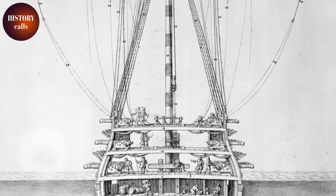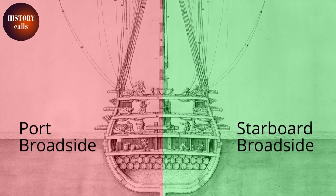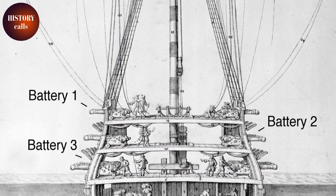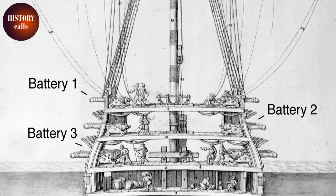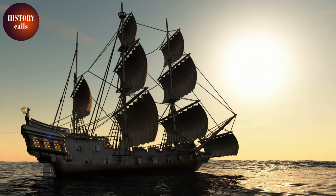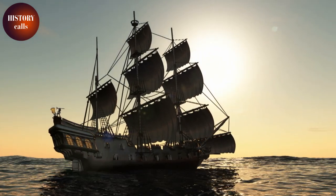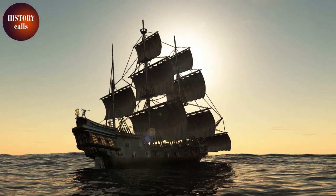Cannons of the same calibre were installed in batteries. The lightest were positioned on the upper deck and the heaviest on the lower deck. Each battery was made up of two broadsides, one on either side. At the end of the 17th century, the larger ships had up to three batteries, giving them the impressive number of 100 cannons. As these ships were more stable than galleys, the cannons were more effective — firing further because they were higher in the water, and with more precision because the stable platform allowed better aiming.